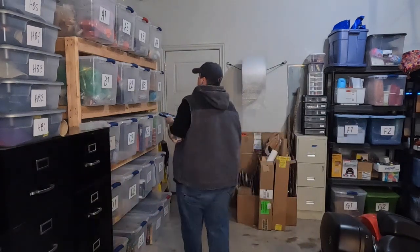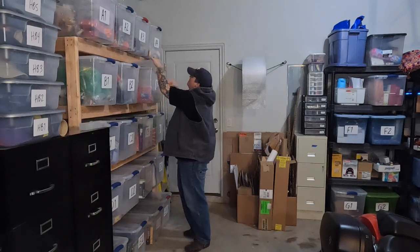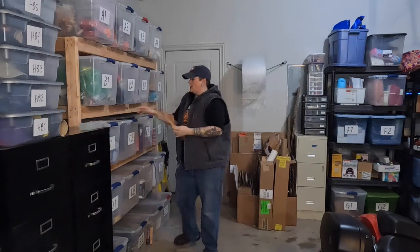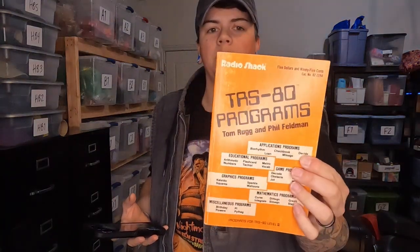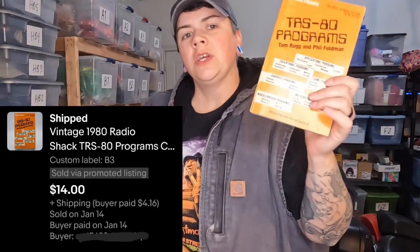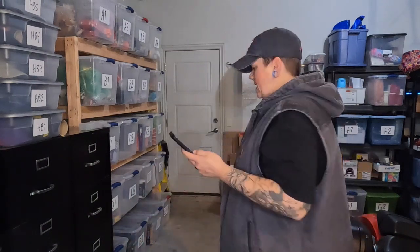We also sold a book in B3 — this is TRS-80 Programs, an old Radio Shack programming book. This sold for $14. You'll see this in an upcoming video from the Lumberyard sale — I don't even know if I paid a dollar for it honestly. Next we have a Blu-ray in E4 — Michael Clayton Blu-ray sold for $7.50.